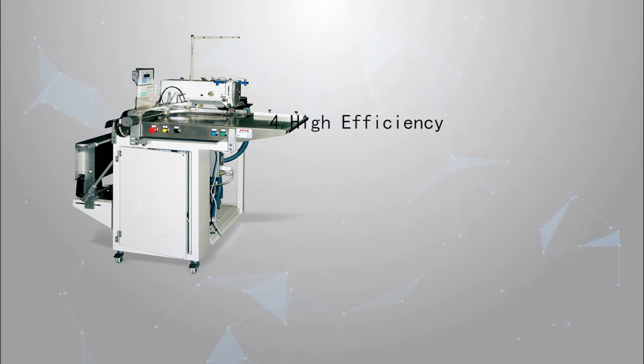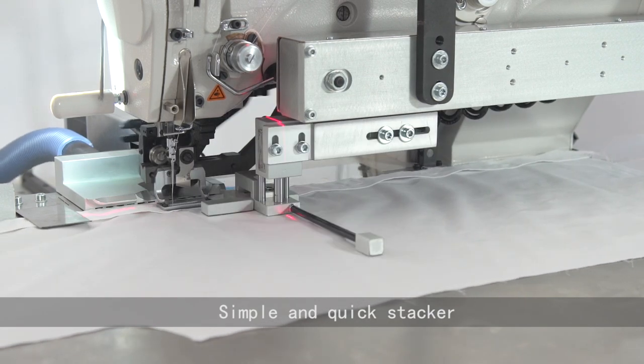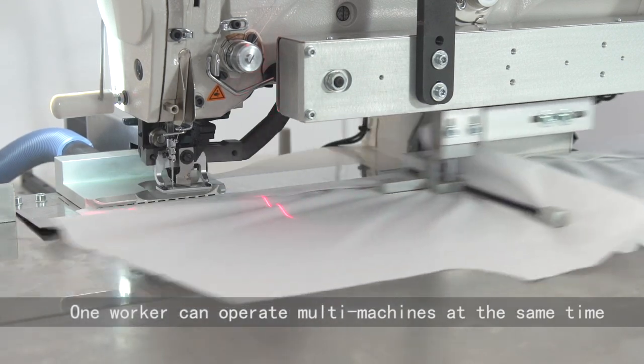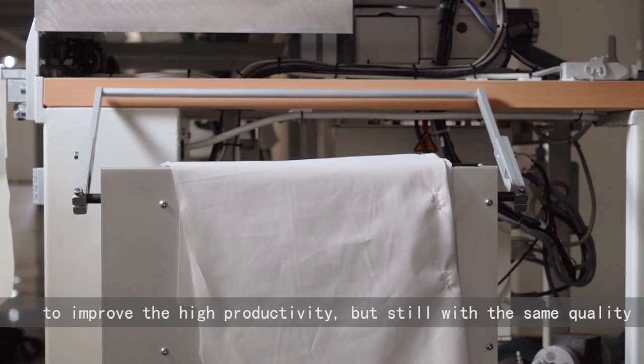Fourth: high efficiency. With a simple and quick stacker, one worker can operate multiple machines at the same time to improve high productivity, while still maintaining the same quality.